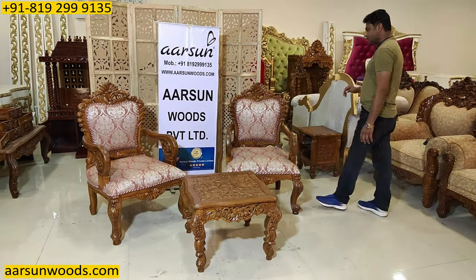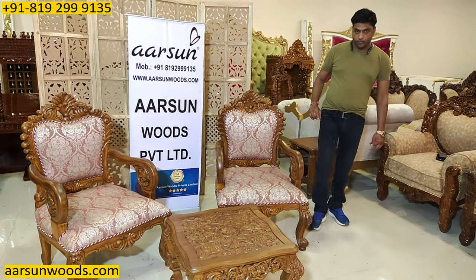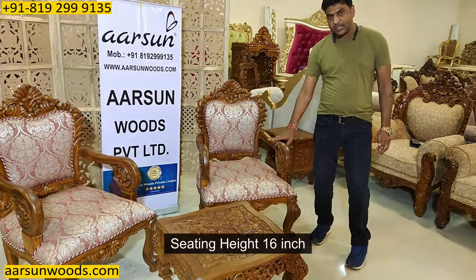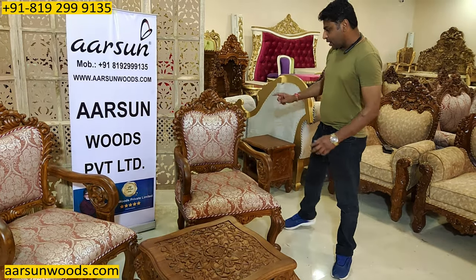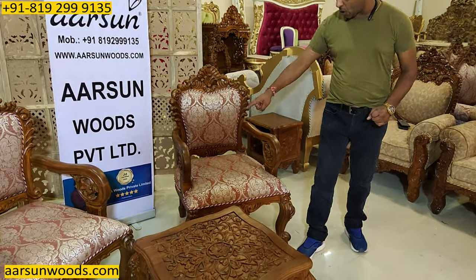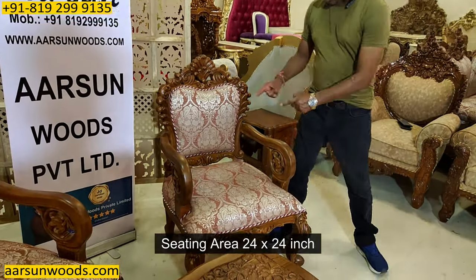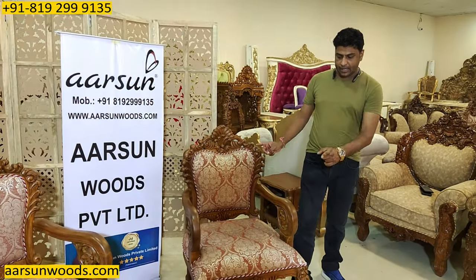Let's talk about the size of this chair first. This is 44 inches high from the back. The sitting height is 16 inches. Front to back this is 28 inches. The sitting area is 24 inches by 24 inches — so 2 feet by 2 feet sitting area.